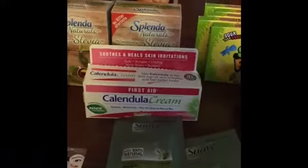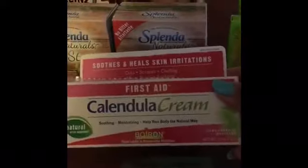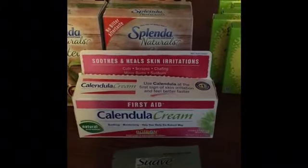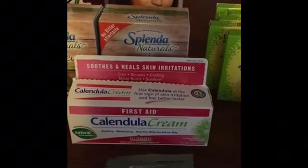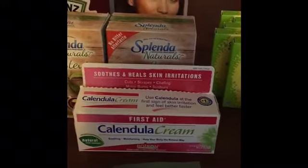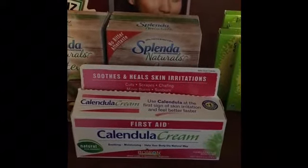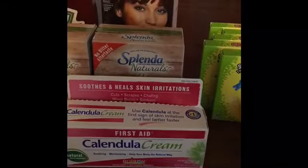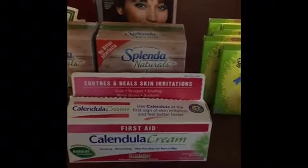I did this one yesterday at CVS — it's the First Aid Calendula Cream. That is $8.49 at my local CVS. There is a $1 off coupon — I will leave the link below in the description box where you can print that coupon. You're going to pay $7.49, but you're going to get back six ECBs and $2 from ibotta, making the final price free plus a 51-cent money maker. There is only one limit on that rebate.